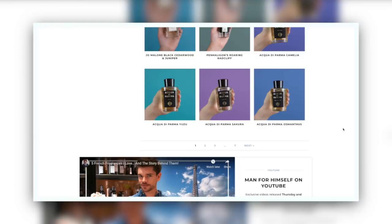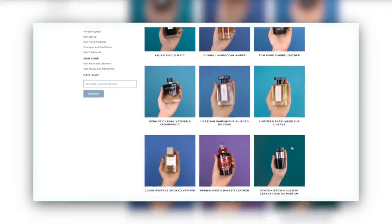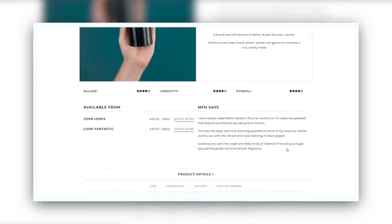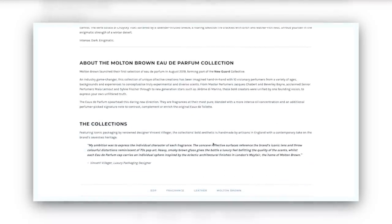If you like fragrances and you want to find some of the best fragrances with the best prices and reviews, I have over 80 on manforhimself.com with your reviews, my reviews, and the best prices.